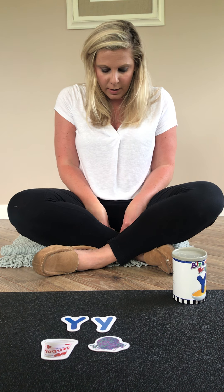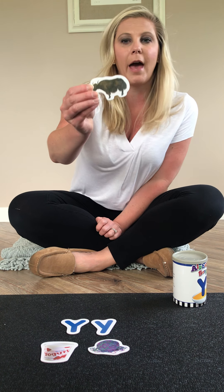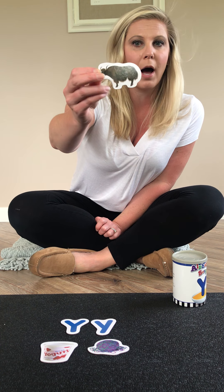This one is an animal. We really don't talk a lot about this animal, but it's kind of like a cow. It lives in a different part of the world, and they have really long hair and horns. Do you know what it is? Can you say yak? Yak starts with the letter Y.